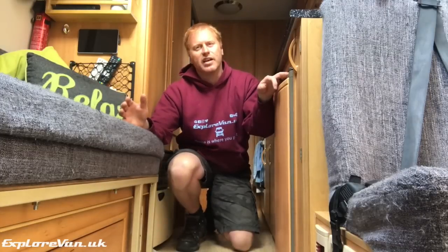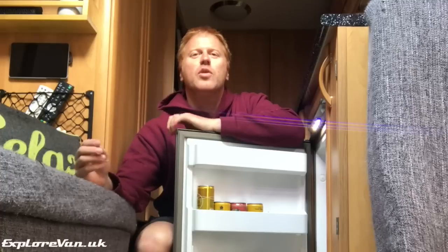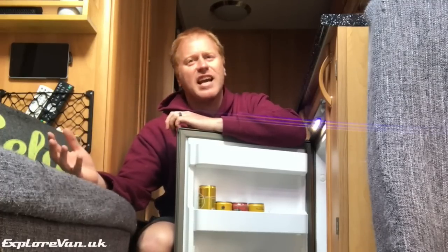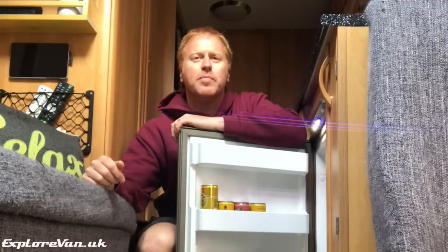Now that summer is here, the need to keep essentials cool is greater than ever. If you get confused by compressor, absorption, electrolytic, 12 volt, mains, or gas, then keep watching and I'll try and help you decide which fridge is best for your van.